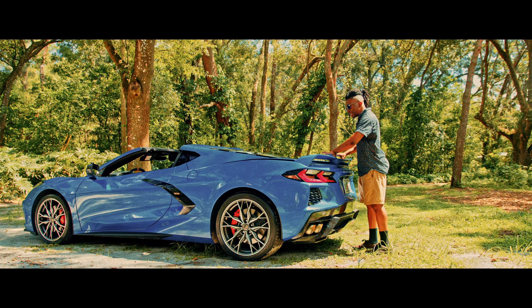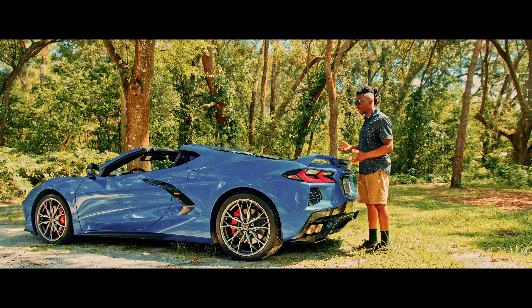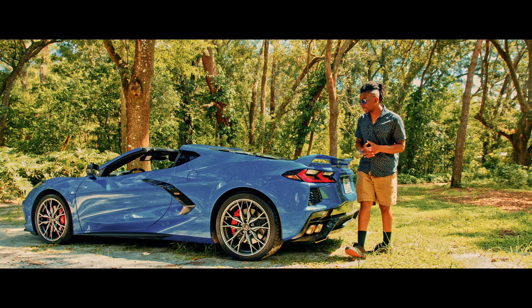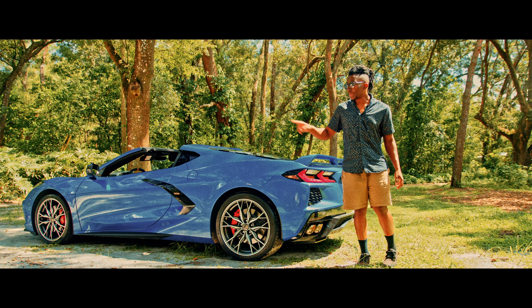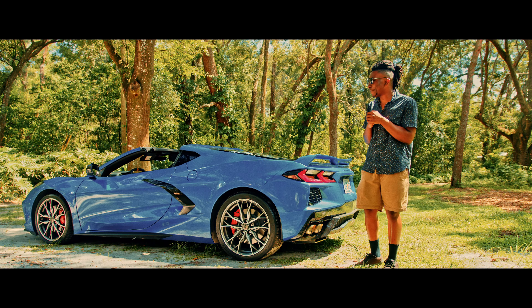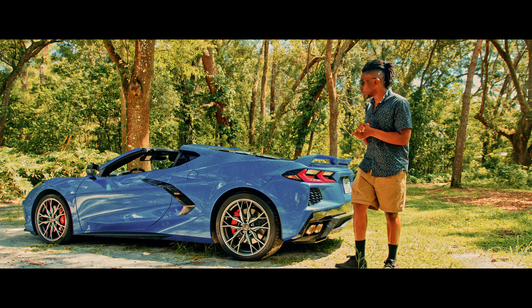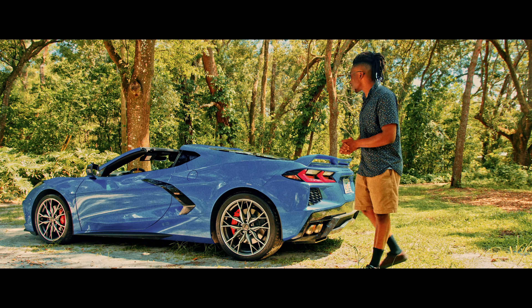One thing I like about the engine trunk lid is that it is self-closing — you push it down a little so it latches, and it actually closes itself. That saves you from touching the paint too much. But I can't say the same about the front trunk; you have to kind of force it down, and I feel terrible every time I do it because it feels like I'm ruining the paint. That's probably the only thing I don't like about this car.